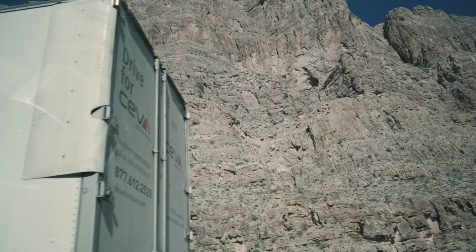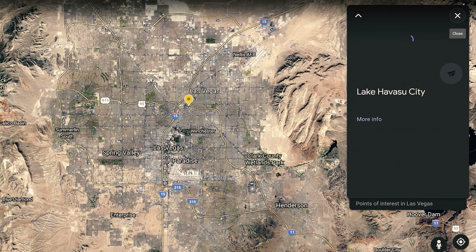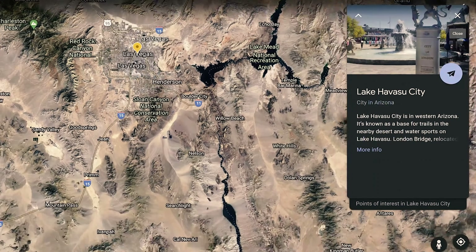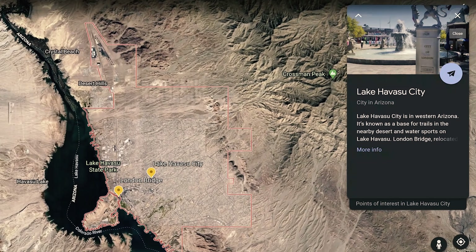After a few more hours of driving through desert landscapes, we reached our final destination — Lake Havasu City. I'm visiting my aunt and uncle here in Lake Havasu City, Arizona.